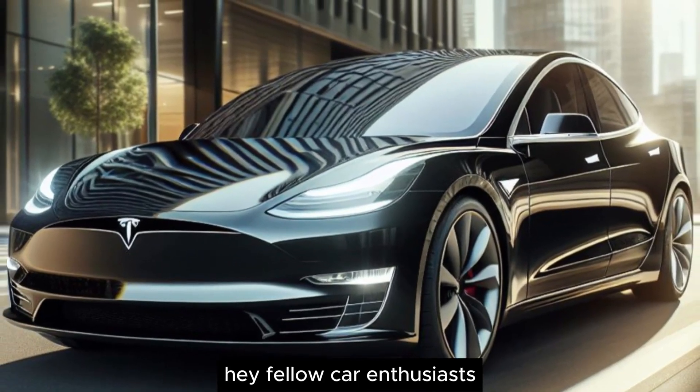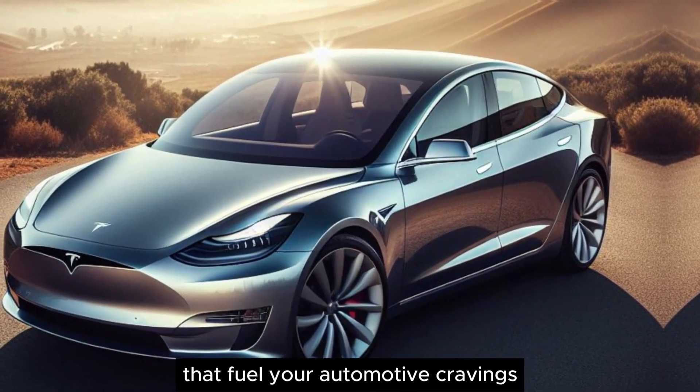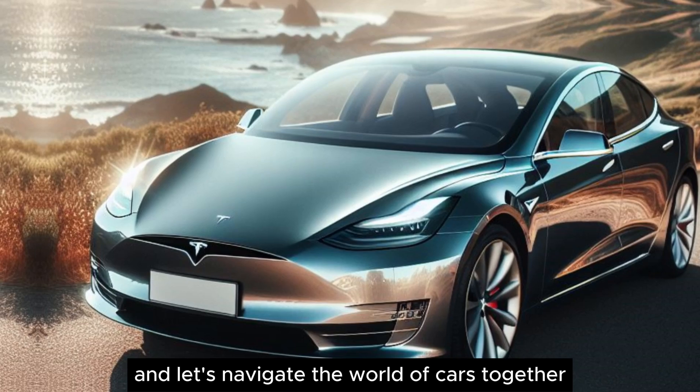Hey, fellow car enthusiasts. Welcome back to Carift, where we explore the latest car updates and deliver in-depth reviews that fuel your automotive cravings. If you haven't already, hit that subscribe button, join our ride, and let's navigate the world of cars together.